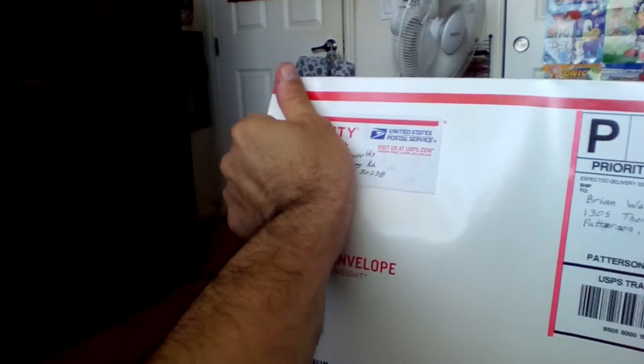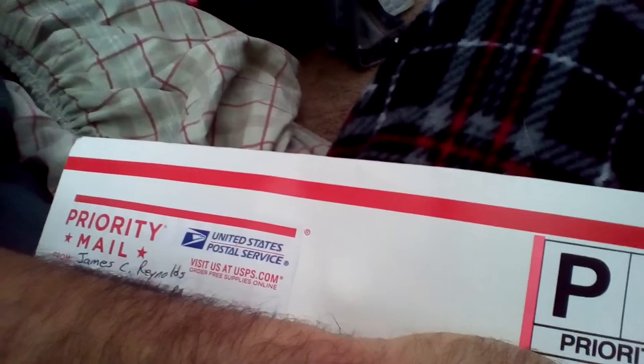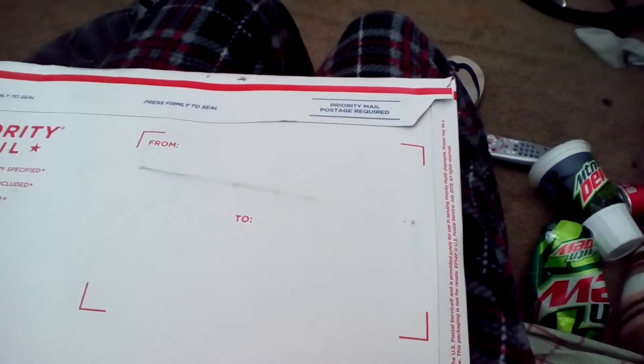Got this in the mail today. I'm not sure what it is — it might be one of the things I've ordered through Amazon through the marketplace. Let's see what it is. That's what I think it is because it feels like it. You can feel it there. That's what I think it is.